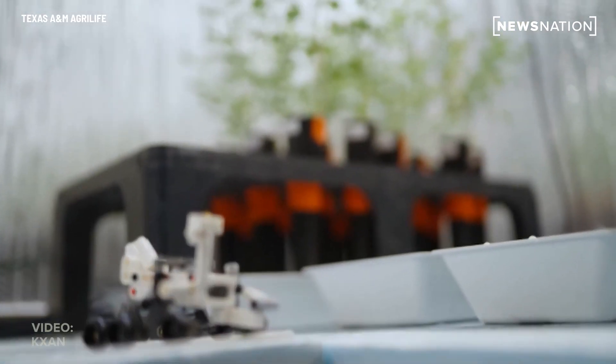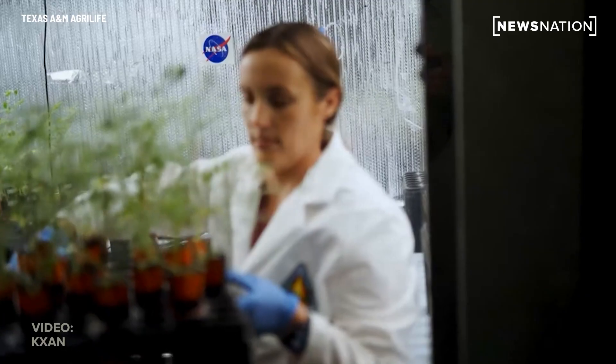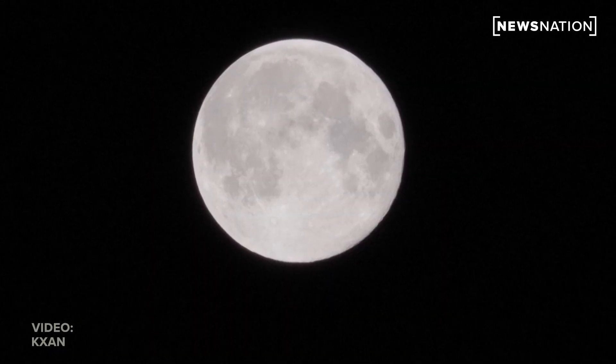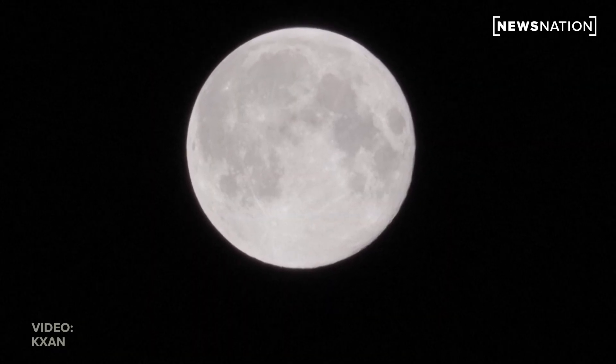Chickpeas could also provide protein to astronauts and restore nitrogen to the dead moon dust. Our hope is, by the end of this, to have it turned into a lunar soil — soil that could be used for more crops in the future.